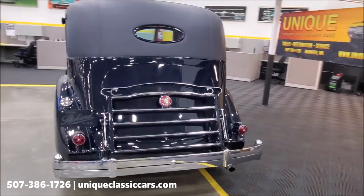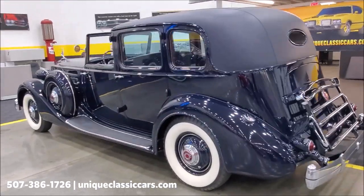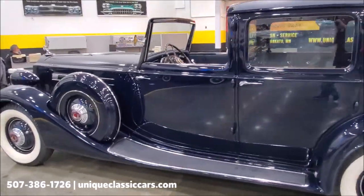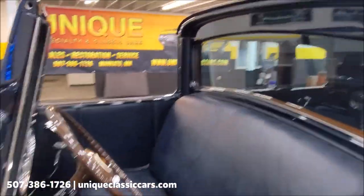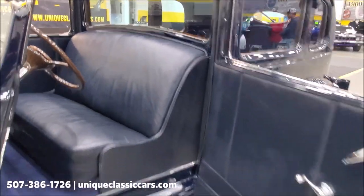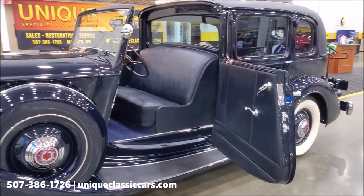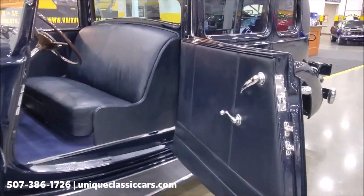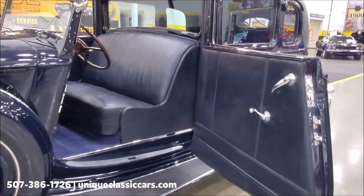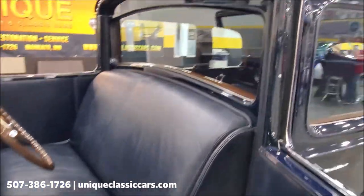This car came out of an estate — unfortunately the previous owner had passed away. This was his pride and joy, his crown jewel of his collection. As you can see, anyone would be proud to own this car. Here's some of the best parts of owning high-end luxury cars from the 1930s. The window sticker on this car back in 1936 was almost seven thousand dollars — in 1936, that was an incredible amount of money.